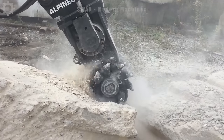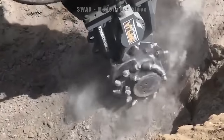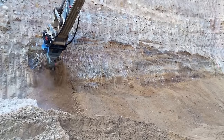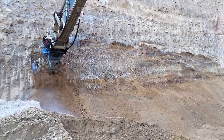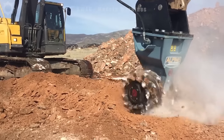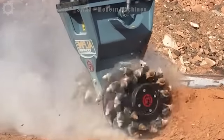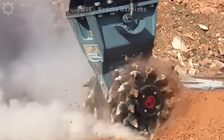With a powerful 30hp (22kW) engine, it outperforms competitors in the same class, making it the ideal choice for excavators weighing 3 to 7 tons. Its power and performance not only help tackle tasks with ease but also deliver optimal performance in every situation.